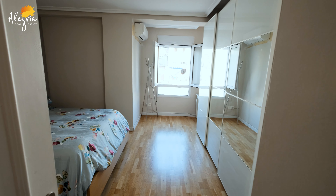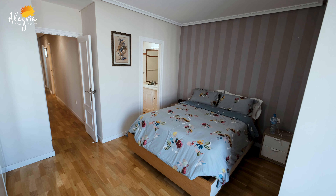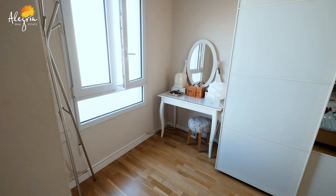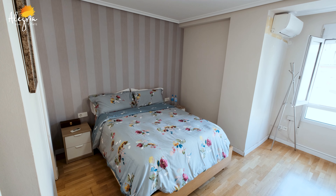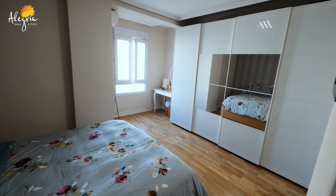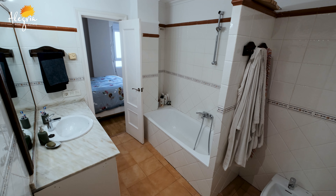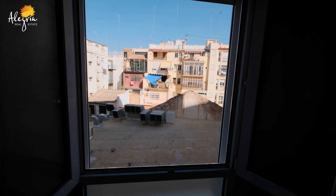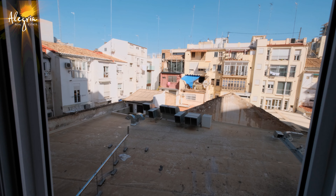Right now we are at the master bedroom. It's really spacious and has a big wardrobe where you can put all necessary belongings. It has air conditioning, a big bed, and a huge master bathroom with a bath. The windows are overlooking the inside yard, but it gives you a lot of natural light.